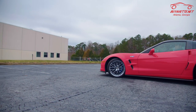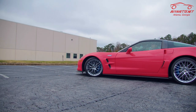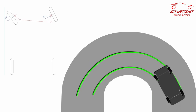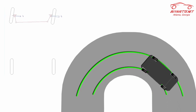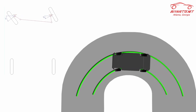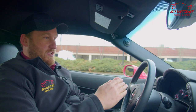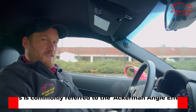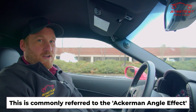The colder it is, the less traction there is, the more it's going to happen. Basically what's happening is the wheels are turning in a circle. However, the outside wheel is traveling further, so it's a larger circle. So as you're turning, one tire is pushing against the other tire and making it kind of skip along, and that's the sensation you're feeling. This is commonly referred to as the Ackerman effect.